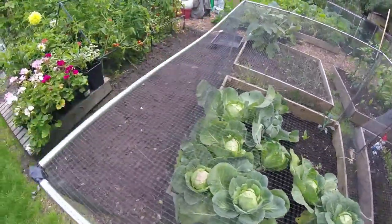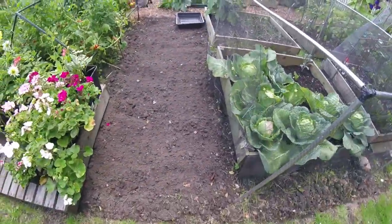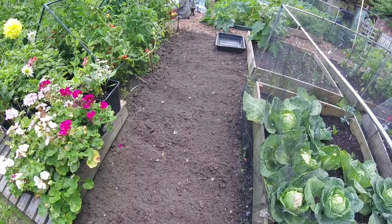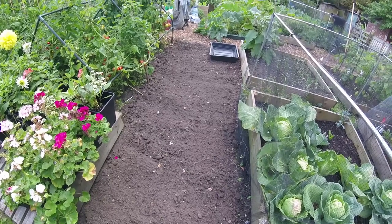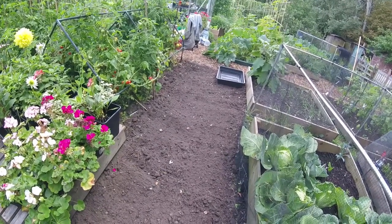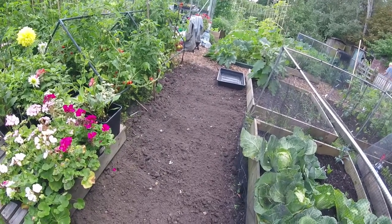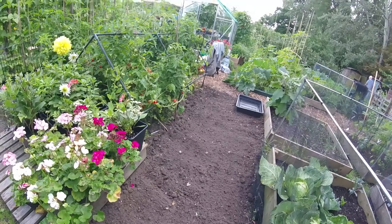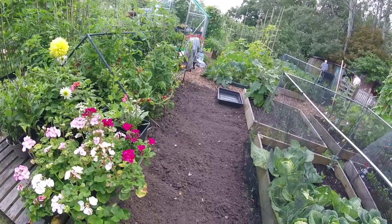We've got some primo cabbages doing well — been really really nice, perfect and lovely and small. I dug the corn up today. The squirrels took all the big ones — I couldn't believe it, they never touched it last year. Came down on Wednesday, had a look, and then came down today and even more was gone.